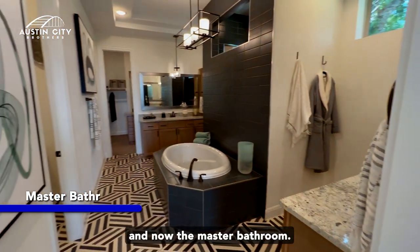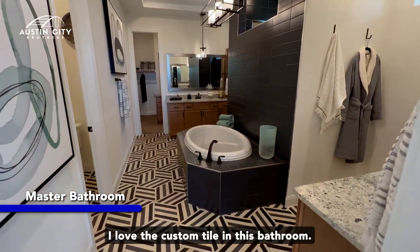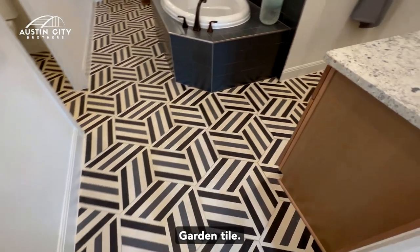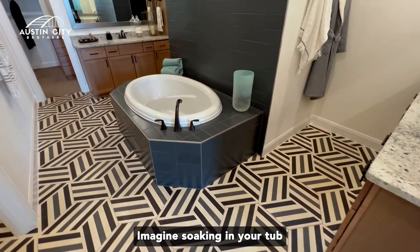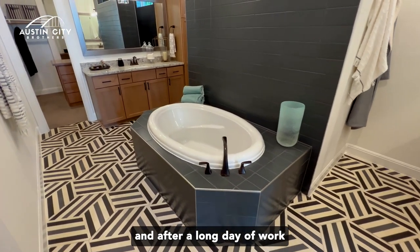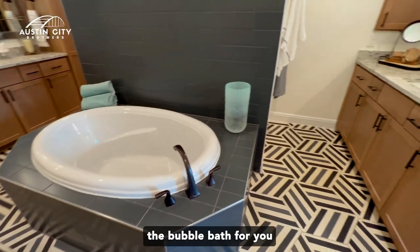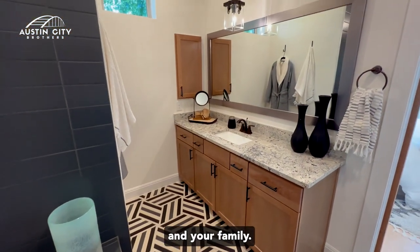And now the master bathroom. I love the custom tile in this bathroom — really nice touch. Garden tub. Imagine soaking in your tub after a long day of work or a nice relaxing weekend — a little bubble bath for you and your family.